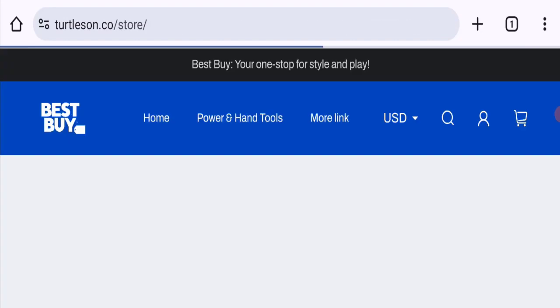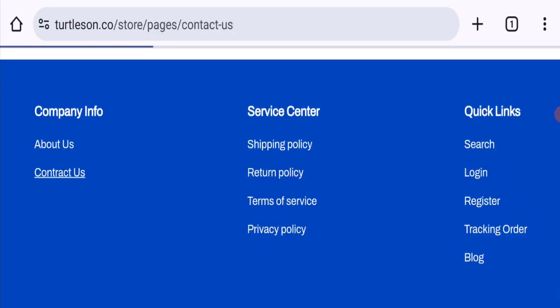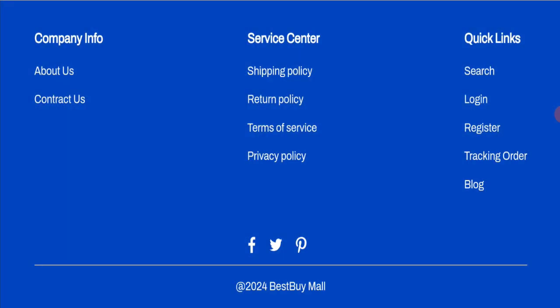Let's talk about contact details. Click here to the contact us page — as you can see, there are no contact details mentioned on this website, which is not a good sign. Let's check social media presence. The website has social media icons for Facebook, Twitter and Pinterest, but these icons are all fake and inactive, which is not a good sign.